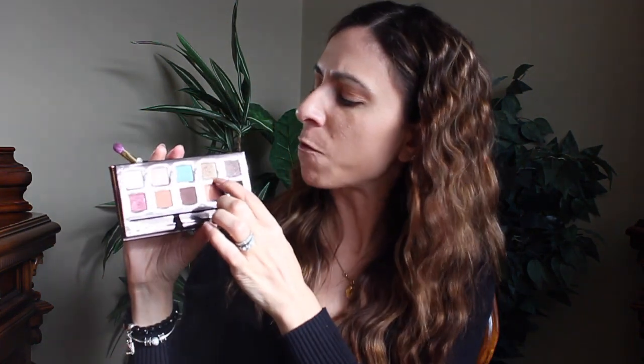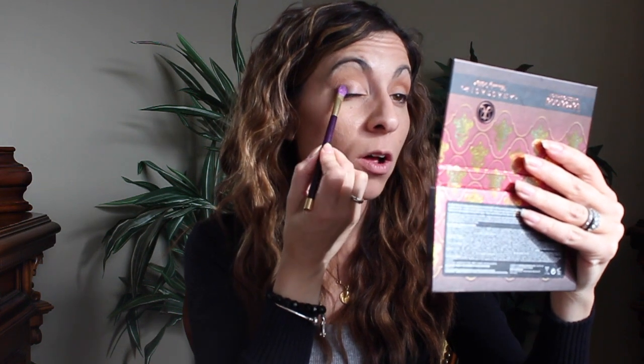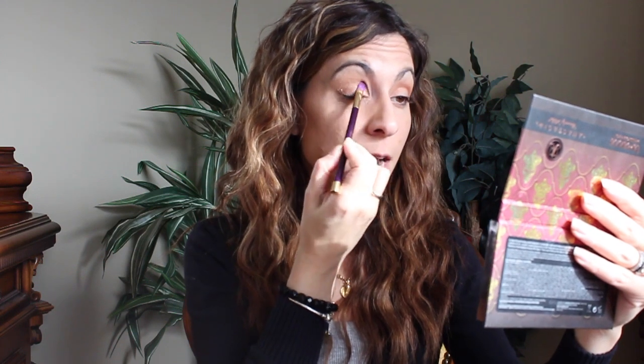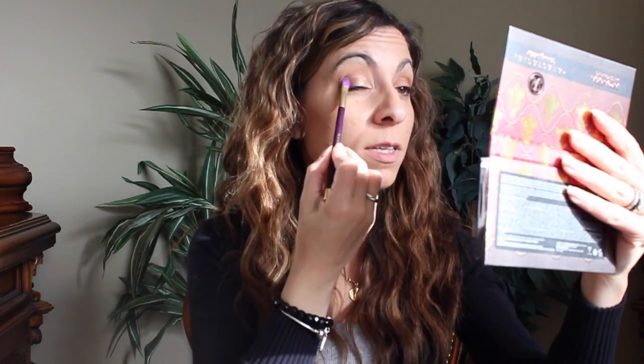Let's take a flat eyeshadow brush and I'm going to take this color Gilted, which is one of my favorite shades in the palette. It's a really nice kind of taupey beige with a bit of gold to it — really pretty. We're just going to apply that all over the lid. What types of videos do you guys want to see next? Let me know in the comments — I'm always up for ideas. This is such a pretty color, I just can't get enough of it.